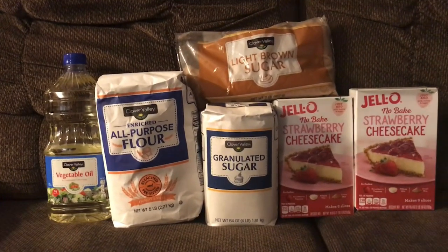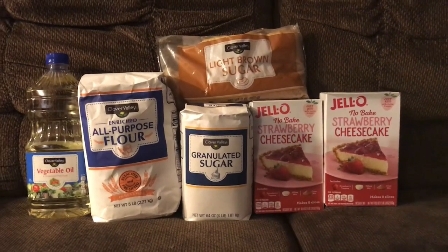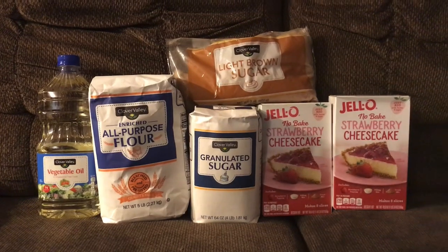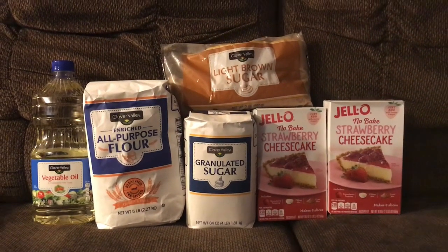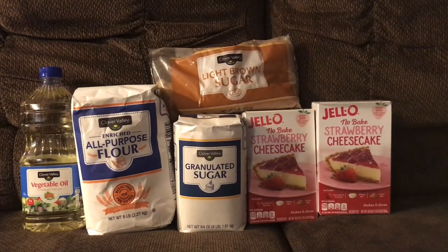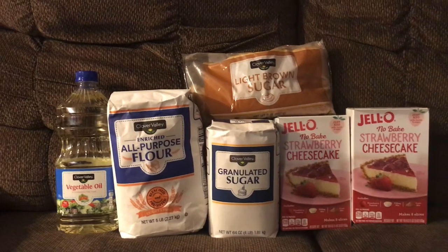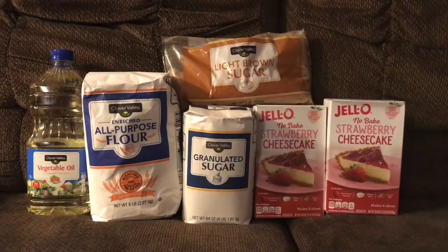Five dollars for six items makes each item around 80 cents, so I think this was an awesome deal. We got a lot of things we can use in our kitchen, especially with the holidays coming up and all that baking. This was my little five dollar challenge — I hope you enjoyed this video. Don't forget to give me a thumbs up, subscribe to my channel, and thank you so much for watching. I'll see you in the next one!